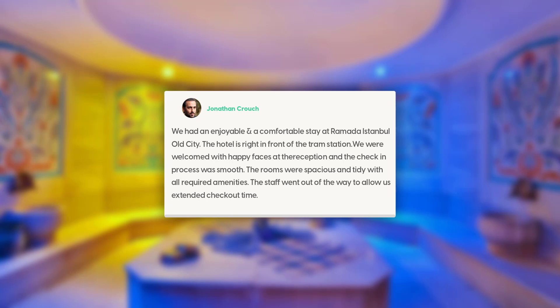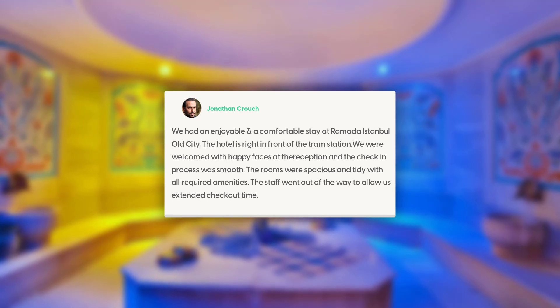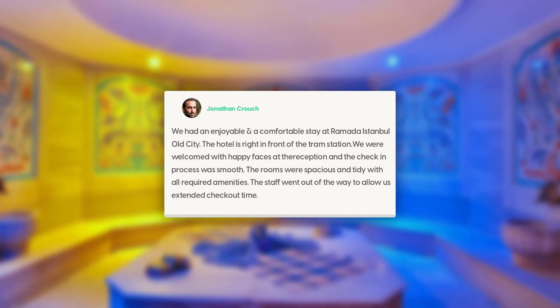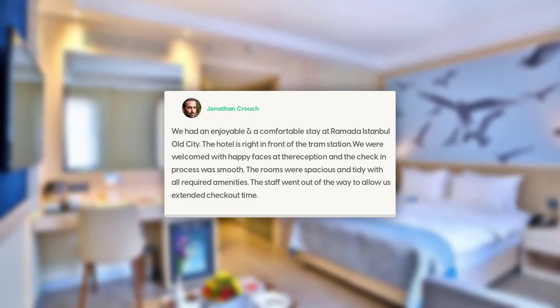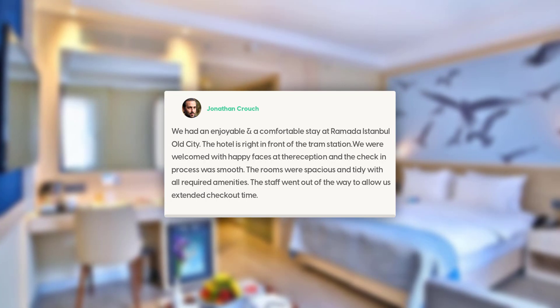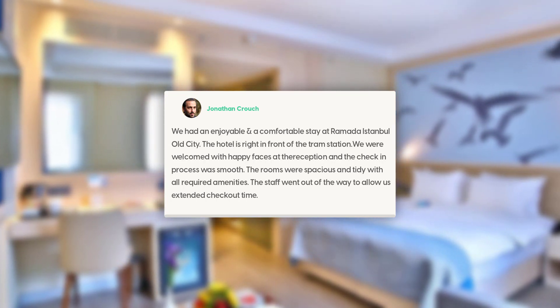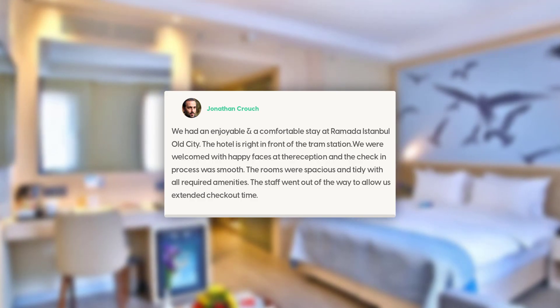We had an enjoyable and comfortable stay at Ramada Istanbul Old City. The hotel is right in front of the tram station. We were welcomed with happy faces at the reception and the check-in process was smooth. The rooms were spacious and tidy with all required amenities. The staff went out of the way to allow us extended checkout time.